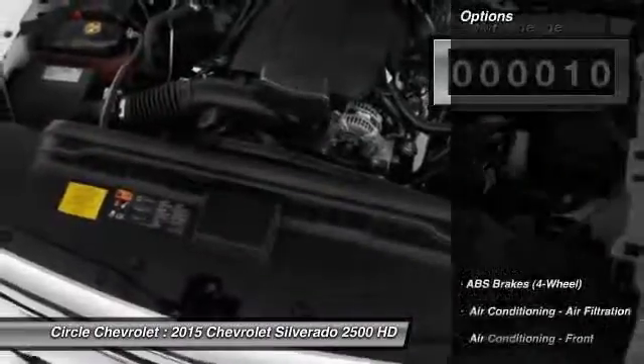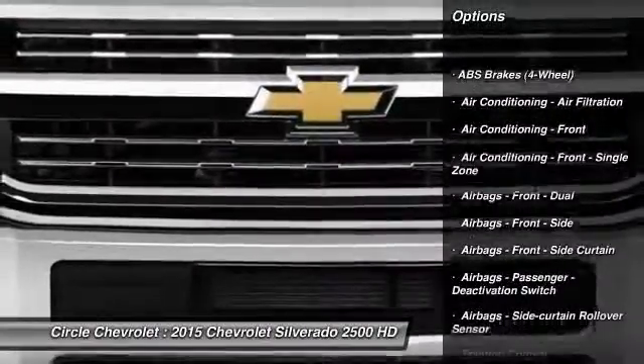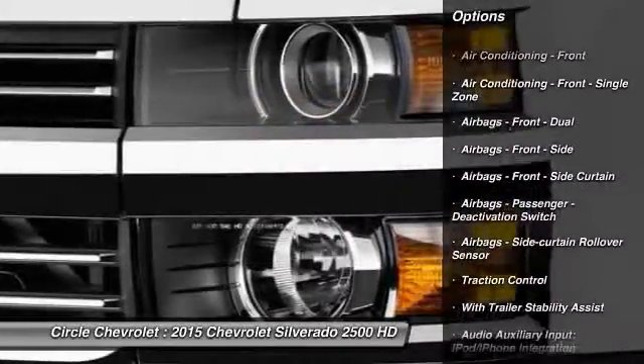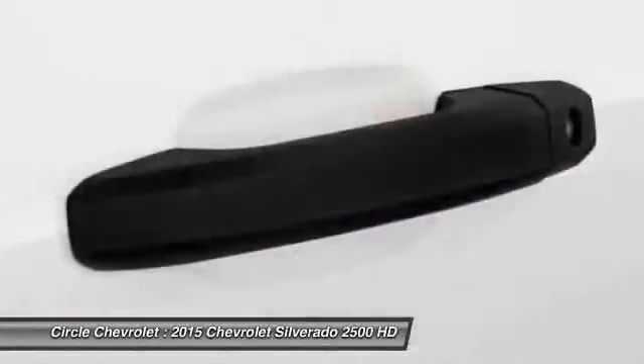Here are some of this vehicle's great options: stability control, traction control, power steering, cruise control, power brakes, power door locks, clock, trip odometer, audio system, and daytime running lights.